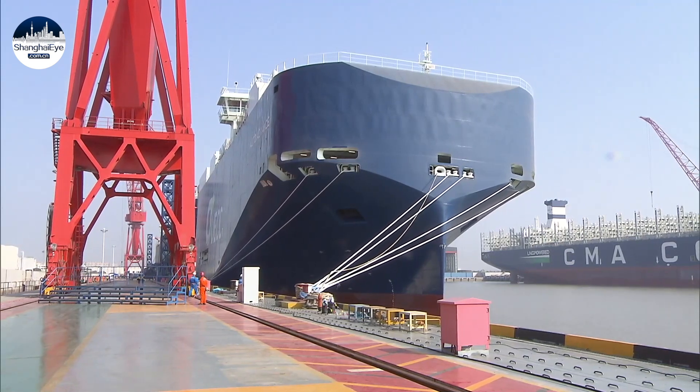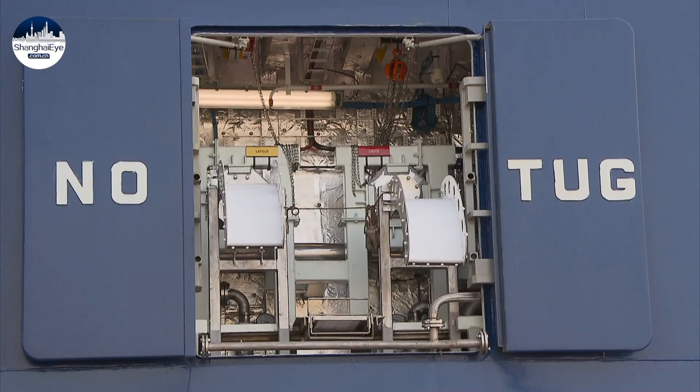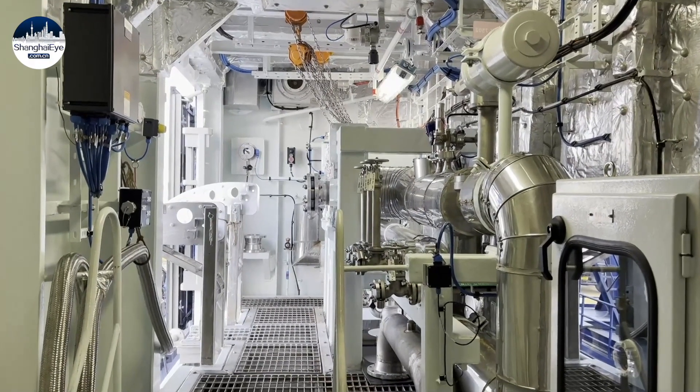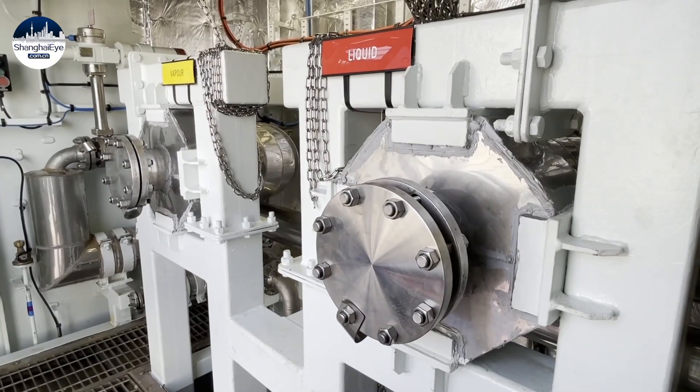The ship's main engine, dynamo and boiler will all be driven by the dual fuel system. The ship stores enough liquefied natural gas to power it for the entire trip.